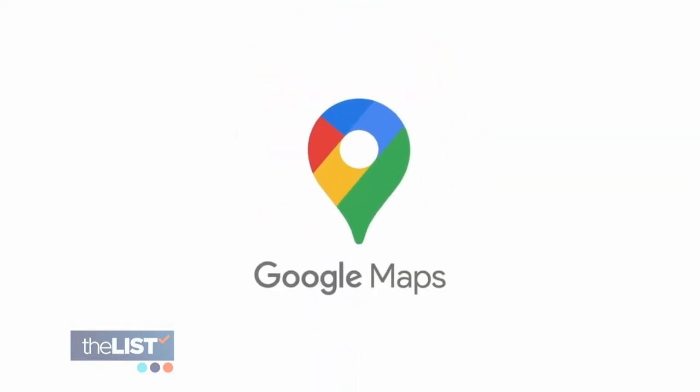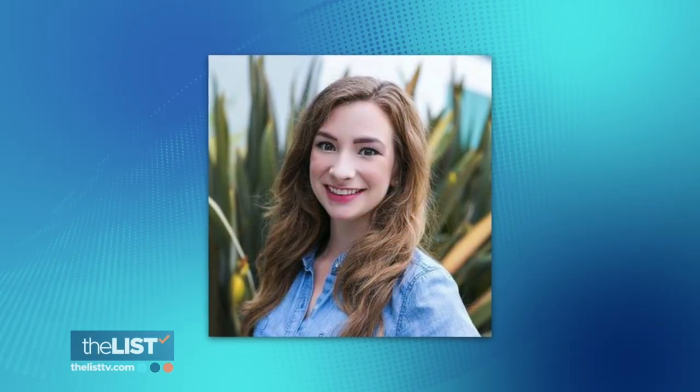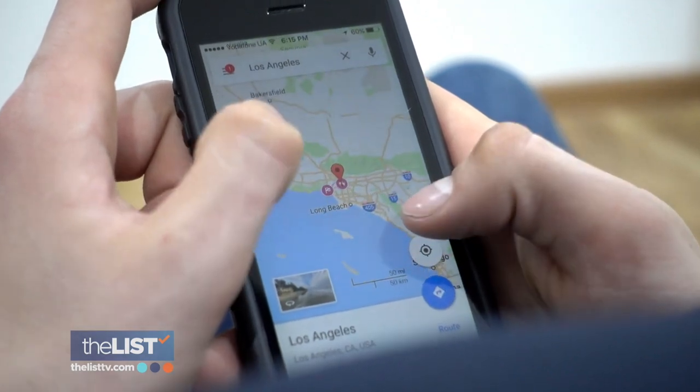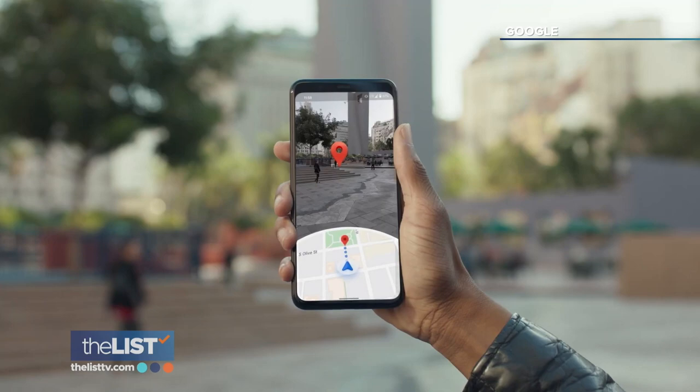Since 2005, Google Maps has helped you navigate and explore the world around you. Molly Vandenberg, Communications Manager for Google, says that Maps is more than just a navigation tool — it can be incredibly useful for a number of surprising things.